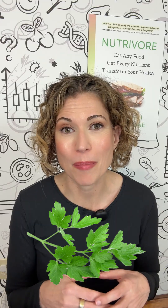Our main source of vitamin K1 is dark green vegetables, especially leafy greens like kale, collards, spinach, and parsley.